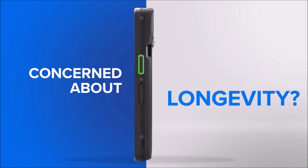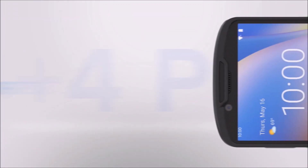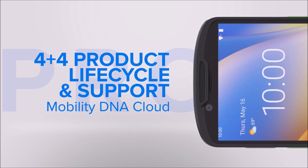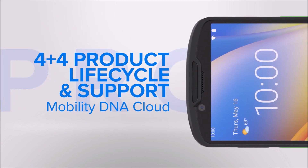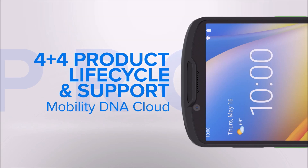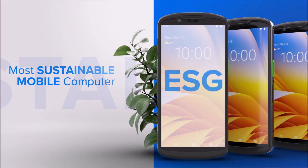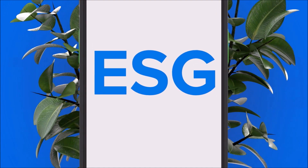Concerned about longevity? Don't be. With a 4 Plus 4 product lifecycle that is upgradeable to Android 17, rest assured that each investment is safe and protected. Plus, as our most sustainable mobile computer models yet, you can make progress on your ESG goals.